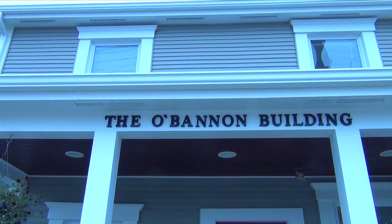Hi, I'm Patti. Welcome to another edition of History in Your Own Backyard. Today we are in Loveland, Ohio at the historic O'Bannon House.